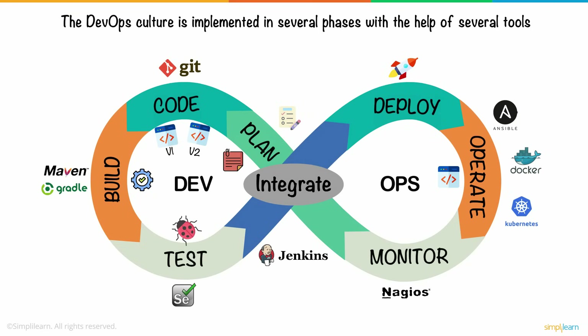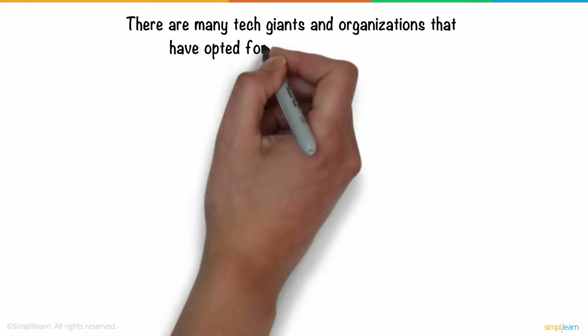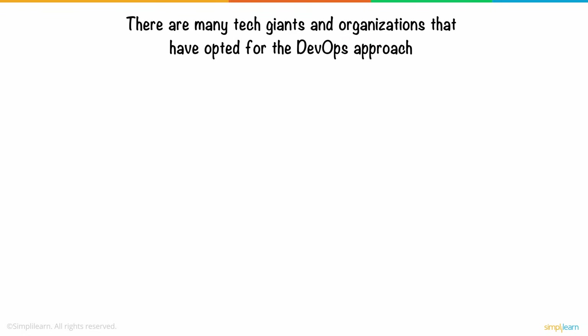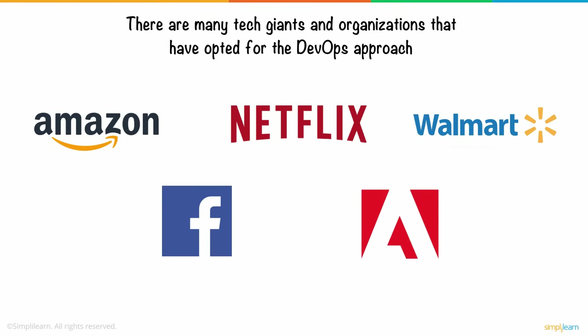Jenkins is the tool that sends the code for building and testing. If the code passes the test, it is sent for deployment, and this is referred to as continuous integration. There are many tech giants and organizations that have opted for the DevOps approach — for example, Amazon, Netflix, Walmart, Facebook, and Adobe.